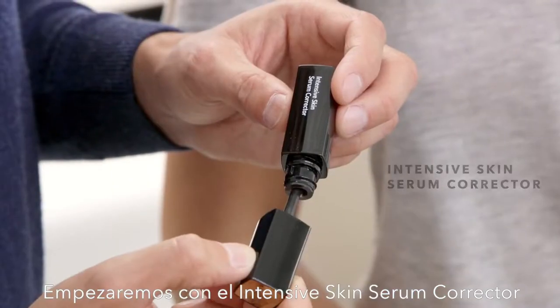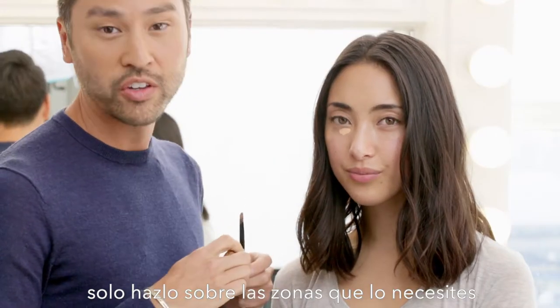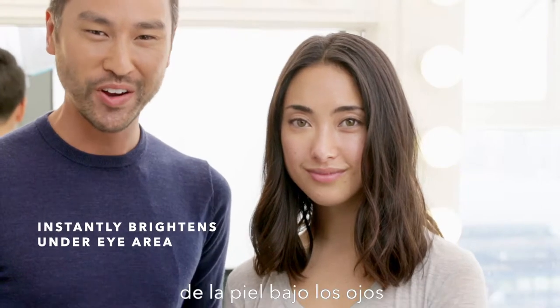We're starting off with the Intensive Skin Serum Corrector. When you apply this corrector, apply it only where you need it. The result should be an instantly brightened under eye.